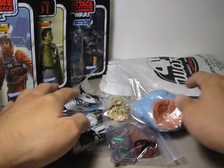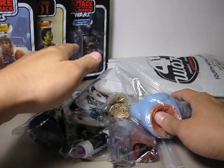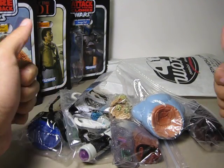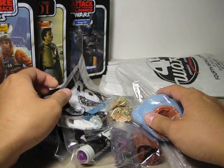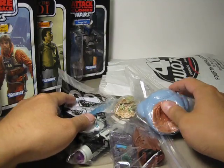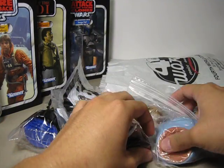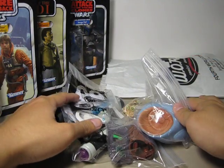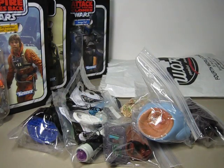If you want me to review any of these, just request it. Those three vintage figures I'm going to keep in packaging. I'm a big Star Wars fan — I'm just going to keep collecting. I never get tired of Star Wars; they are just so awesome. Here is my toy haul for all my Star Wars stuff that I've picked up lately. Thanks for watching.